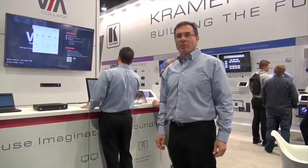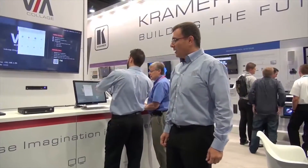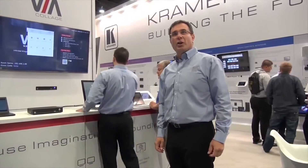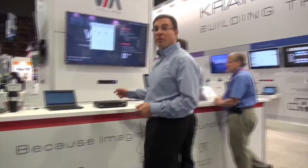Hello, everyone. My name is Netta Lempert from Cramer Electronics. I work in Jerusalem at the headquarters, and I want to introduce a new product, a new concept, which is not just a product, but a solution. I want to introduce you to the Cramer VIA.